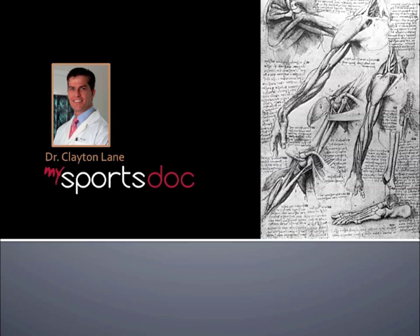This is Dr. Clayton Lane. The topic of this video will be rotator cuff diagnosis and treatment options.